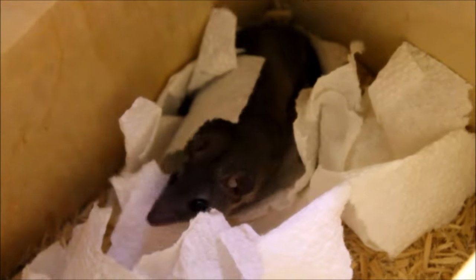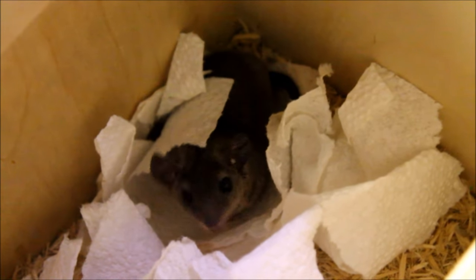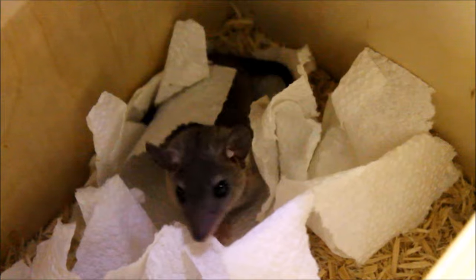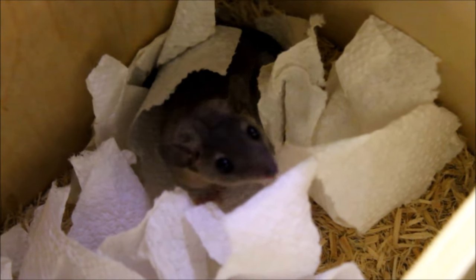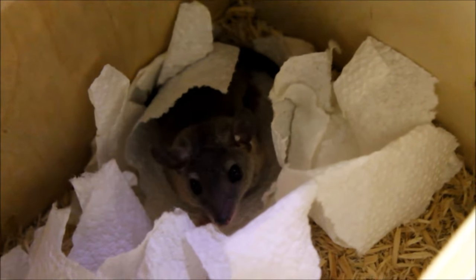Last but not least, we have a mammal — it's not every day you go to a reptile show and come home with a mammal, but I couldn't turn this one down. You'd be forgiven for thinking it's some kind of rodent, but this is actually an opossum. Specifically, it's a Brazilian short-tailed opossum from South America, and this one is a female.